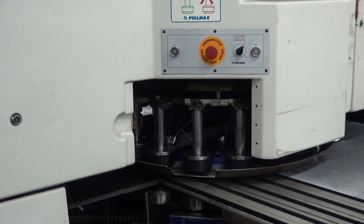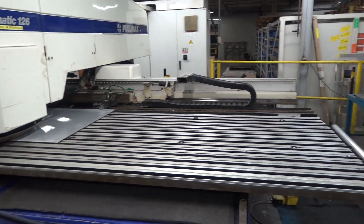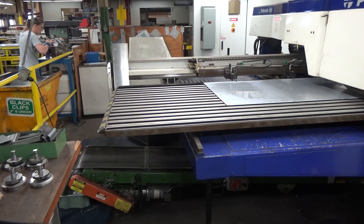It has dual monitor operational control. It does have the safety light curtains and it does have a large quantity of tooling. The machine was built in 1997.